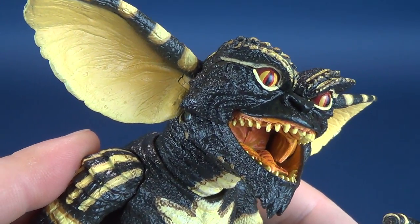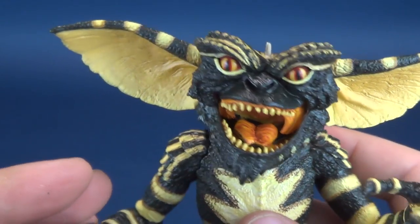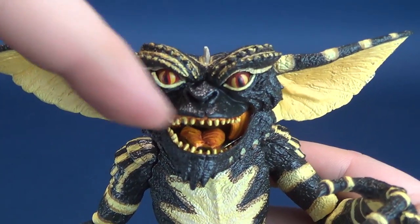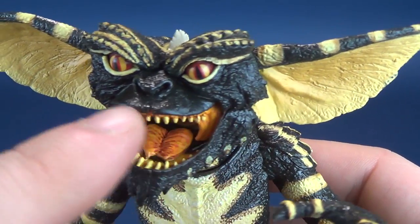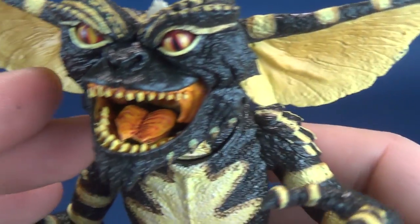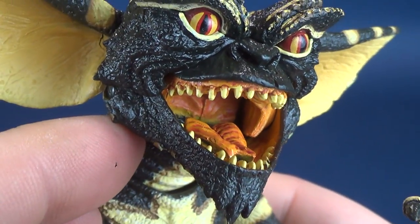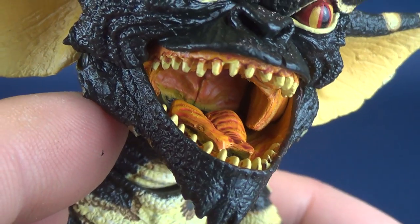I want to talk about this exquisite head sculpt. It's a precursor to what we'll eventually get with Stripe, which I believe is currently on pre-order and makes use of basically the same body. The head sculpt looks slightly different — Stripe has a more furrowed, angrier expression with the mouth angling downward. Look at the coloring in the mouth here: warmer colors of orange, reds, and yellows all mixed in, along with yellow teeth on the Gremlin. You can even see almost the tonsils on the interior of the mouth.